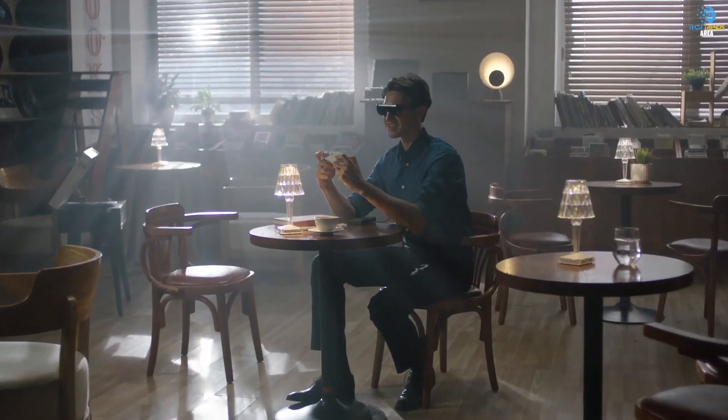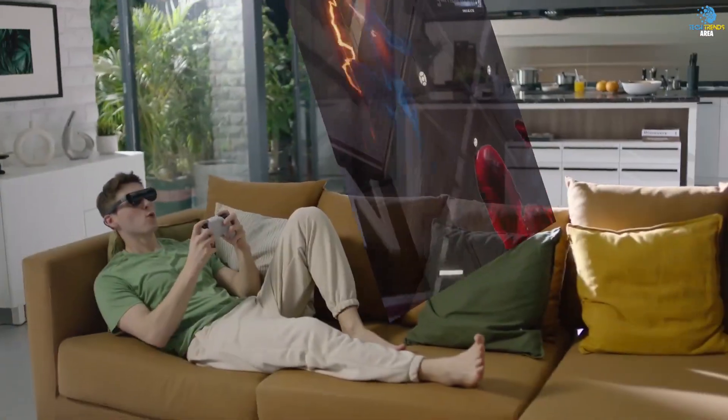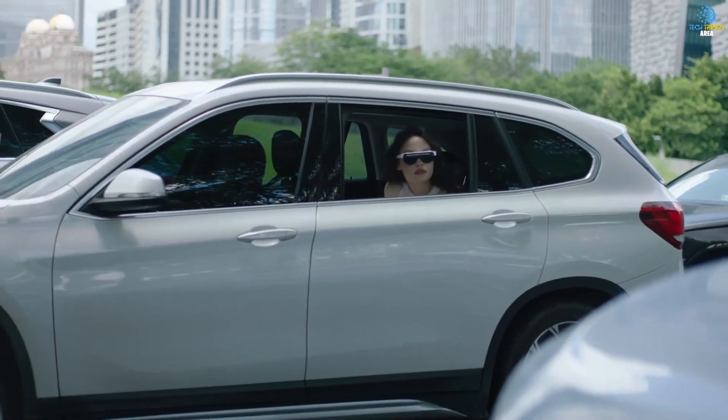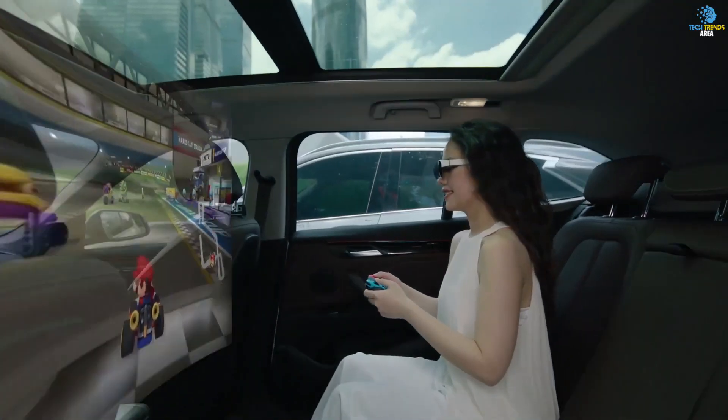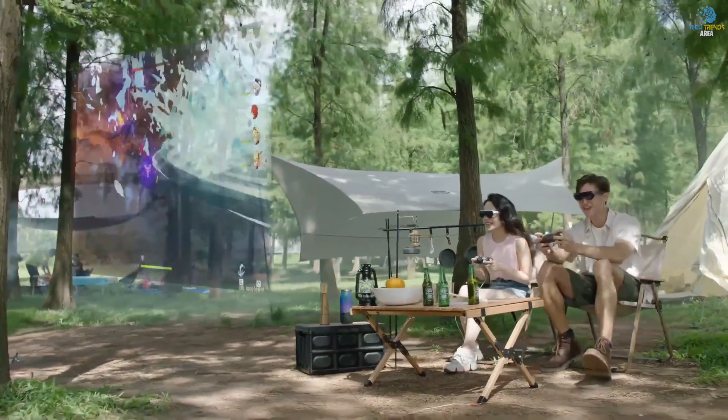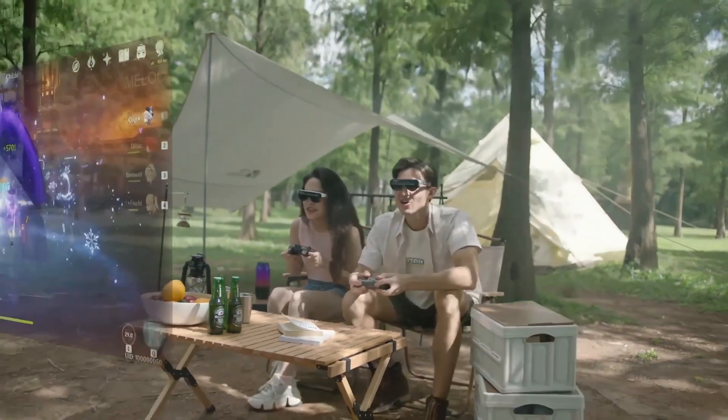With support for Wi-Fi 6 and 5G, 3D movie support, and built-in speakers, the Dream Glass Flow offers the ultimate in entertainment. So why settle for just watching a movie when you can experience it in a whole new way? Don't wait — get your own Dream Glass Flow today, starting at just $400.